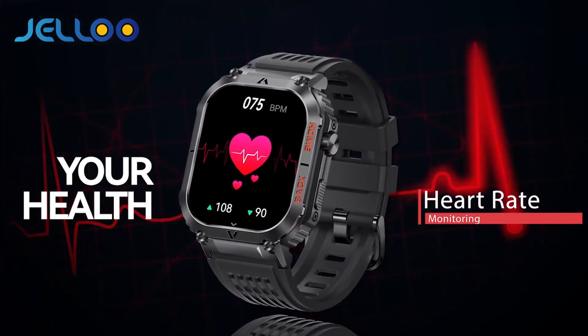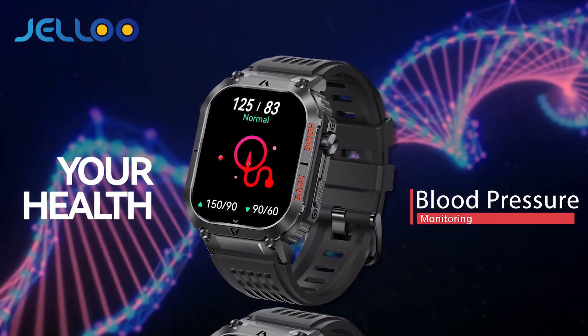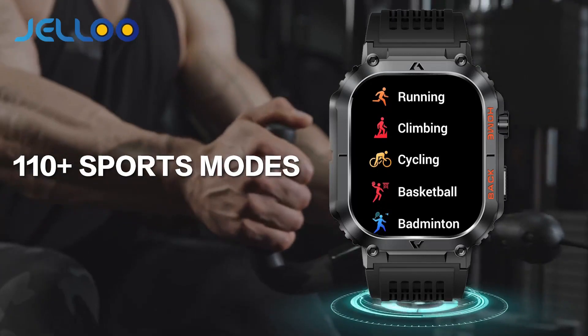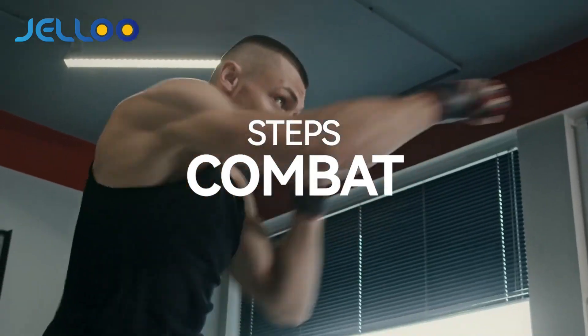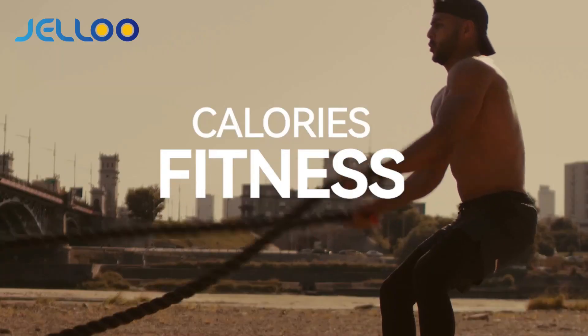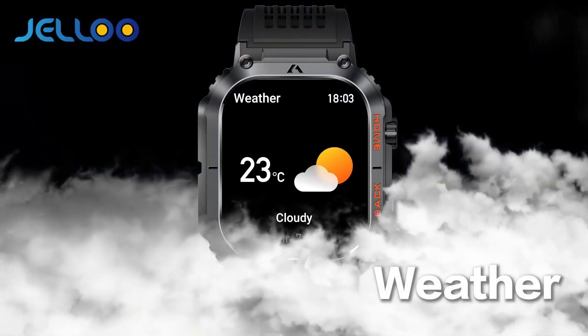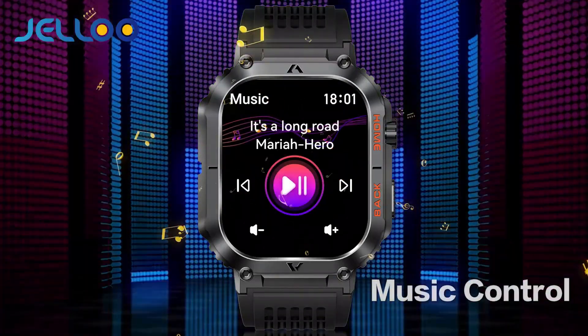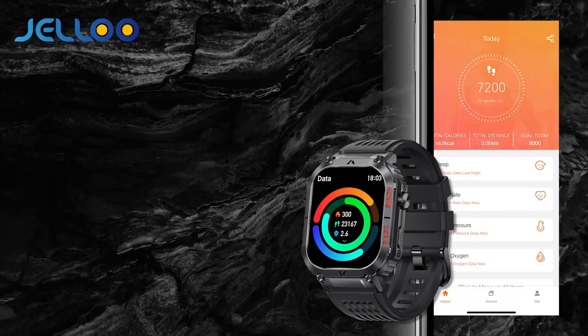With its 2.2-inch HD outdoor tactical display, you'll experience crystal-clear visuals even in the toughest environments. Plus, its Bluetooth call receive and dial feature lets you stay connected on the move. Monitor your heart rate, track your sleep patterns, and count your steps with precision, thanks to its built-in heart rate monitor, sleep monitor, and pedometer. Whether you're exploring the great outdoors or tackling your daily routine, the Jelloo Smartwatch is your reliable companion.